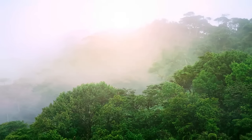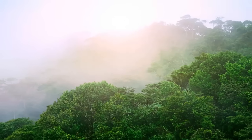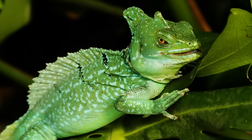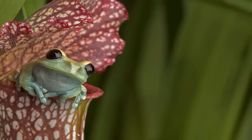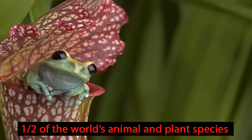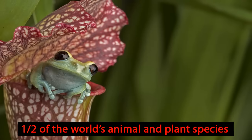Millions of years ago, rainforests covered most of the Earth. This is where the dinosaurs once lived. Now they cover only 7 percent of the Earth but are home to half of the world's animal and plant species.